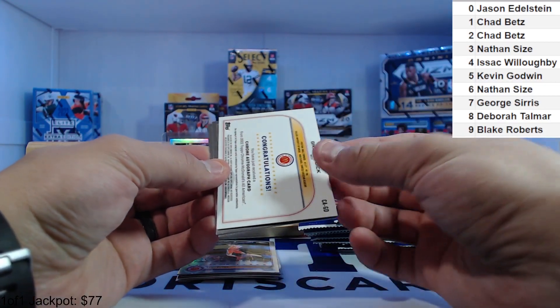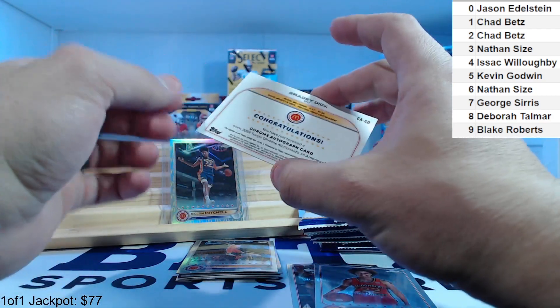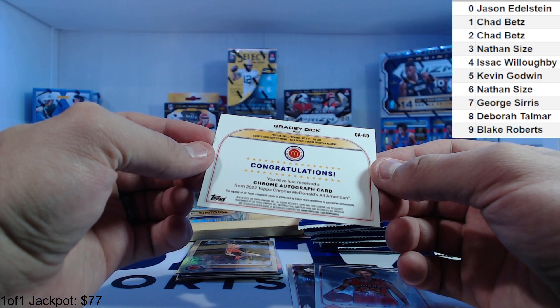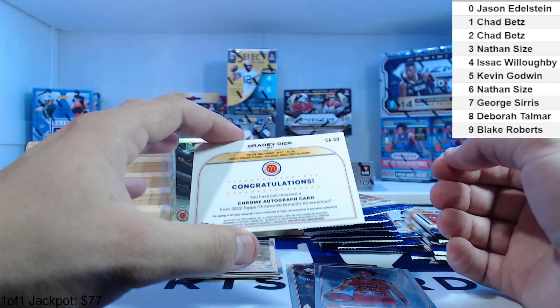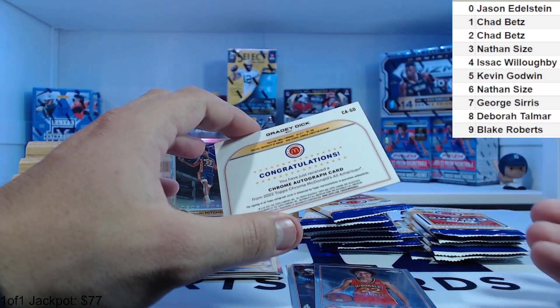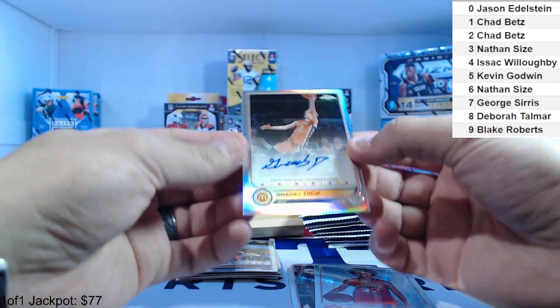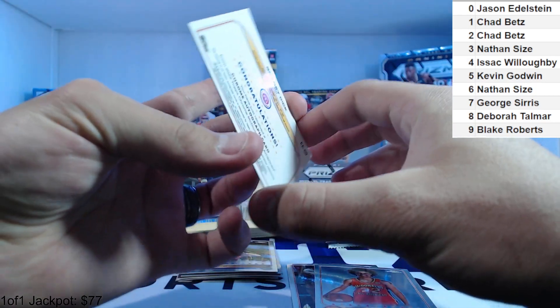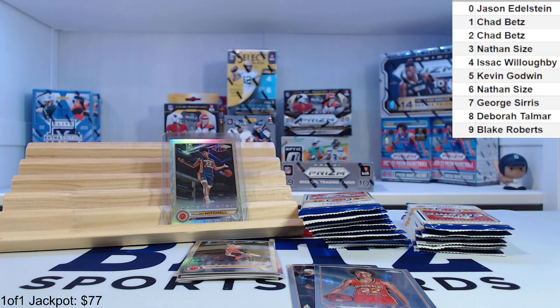A 66 — oh, Grady Dick auto! There we go. He plays for Duke. He didn't have an amazing season, but that is numbered. The auto serial number is CA-GD, so I guess we didn't think that one through. We'll go by their actual base card number instead. Grady Dick is one of the top names we're looking for out of the guys.